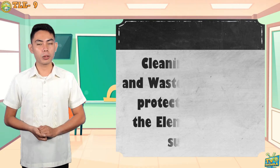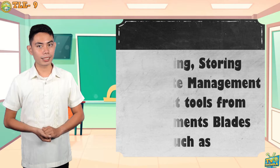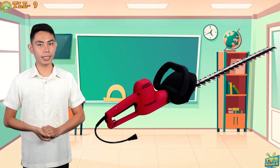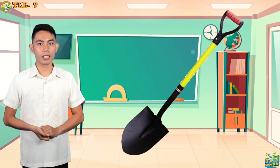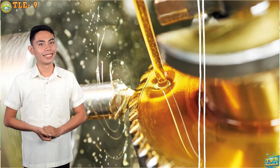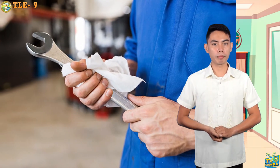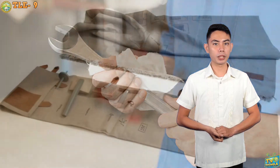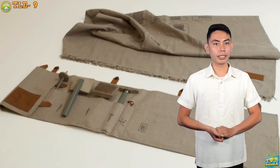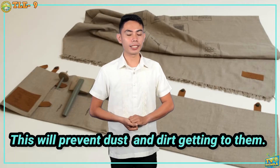Cleaning, Storing, and Waste Management protects tools from the elements. Blades such as electric hedge trimmer blades, hoe, shovel, and other metal surfaces can be sprayed with lubricant oil. Spray the blades, then turn them on to make sure oil works into all areas. All electrical and petrol gardening equipment need to be covered with a blanket or a sheet if kept in a shed. This will prevent dust and dirt getting to them.